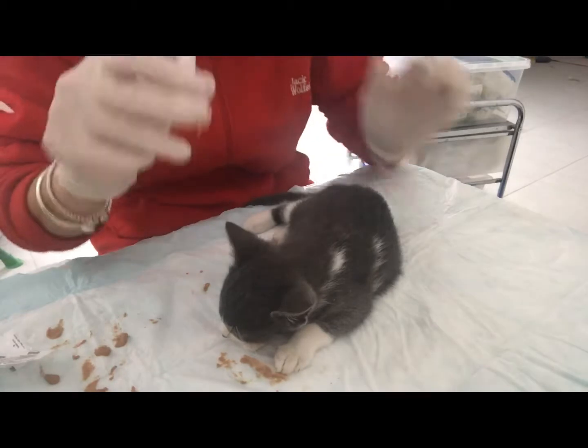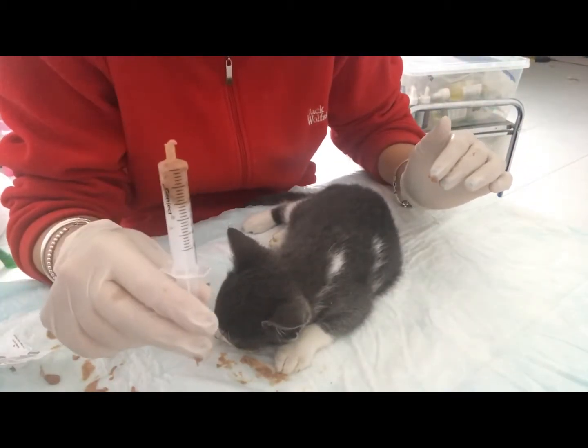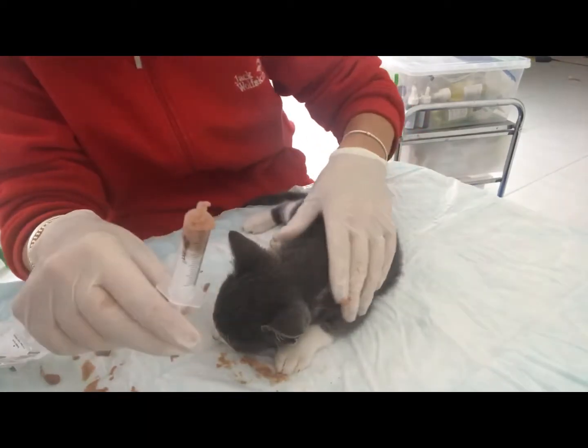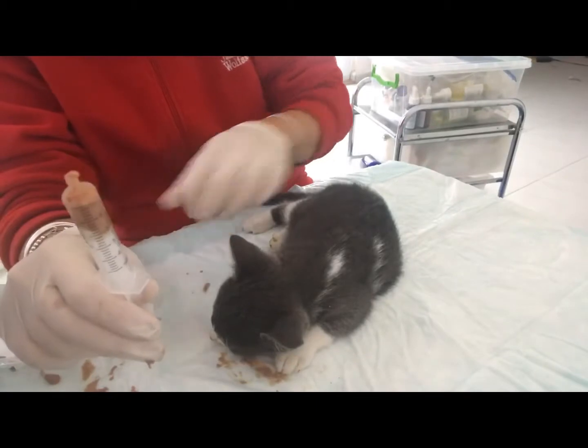This is a 5ml syringe — one and a half to two of these, depending on how much she takes, will be enough to do every two hours.